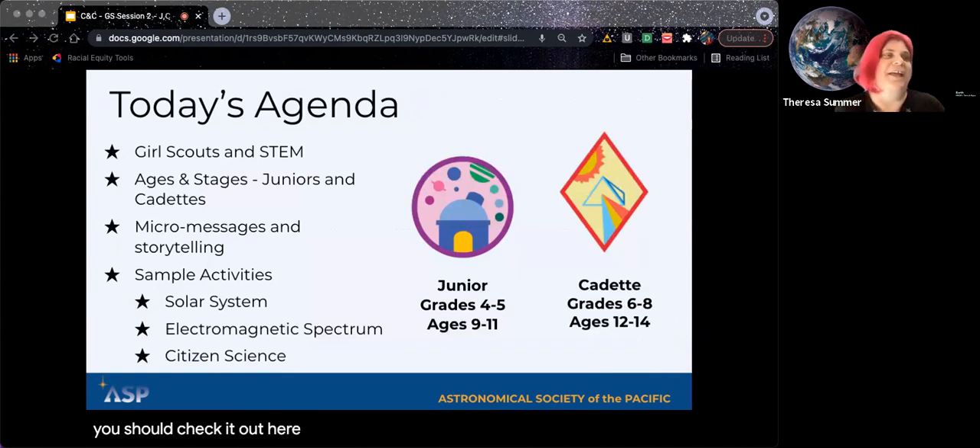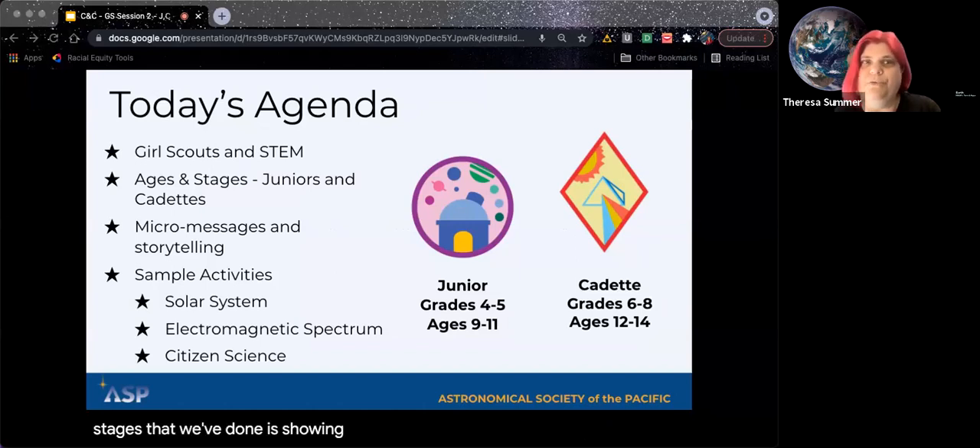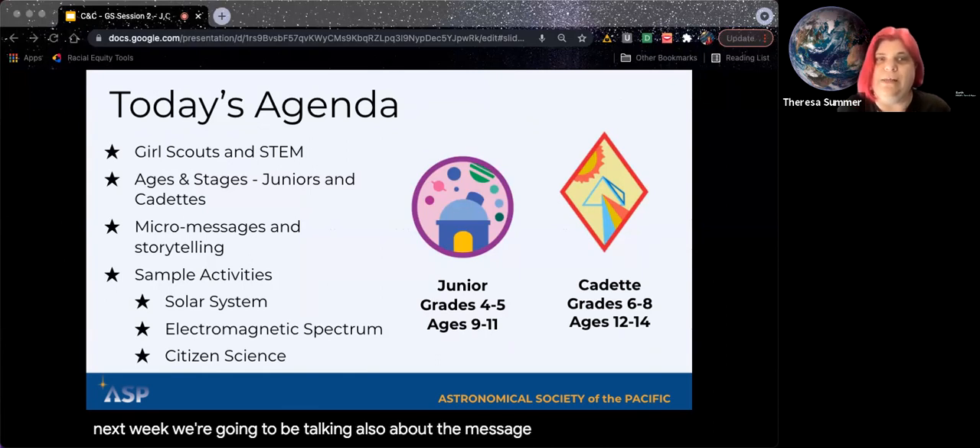Here's today's agenda for this session. We're going to be talking about Girl Scouts and STEM and what's important to them. The ages and stages we're covering today are juniors and cadets only — not daisies and brownies, which you can watch in the prior recording, and not seniors and ambassadors, which we'll cover next week. We're also going to talk about the messages we send, and then show some activities that go with the badge steps for juniors and cadets.